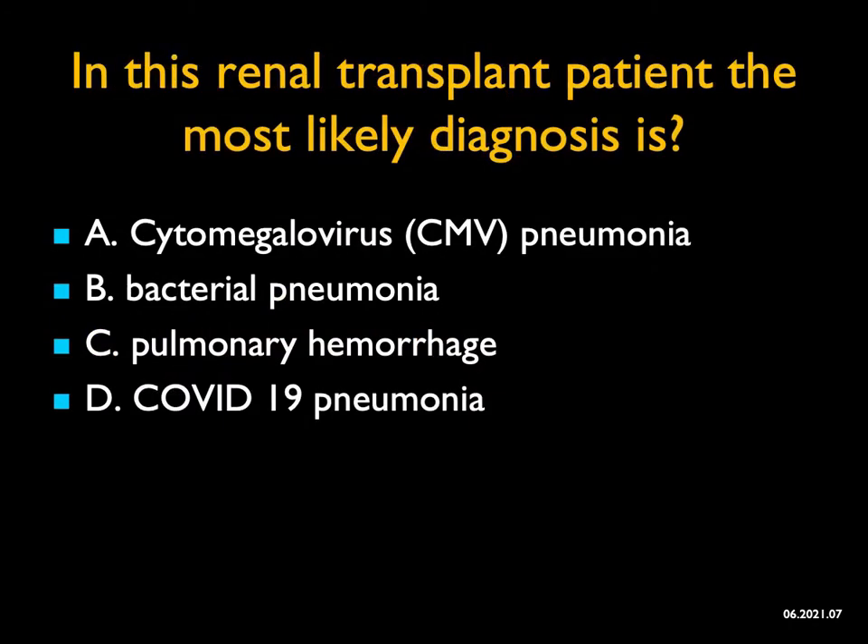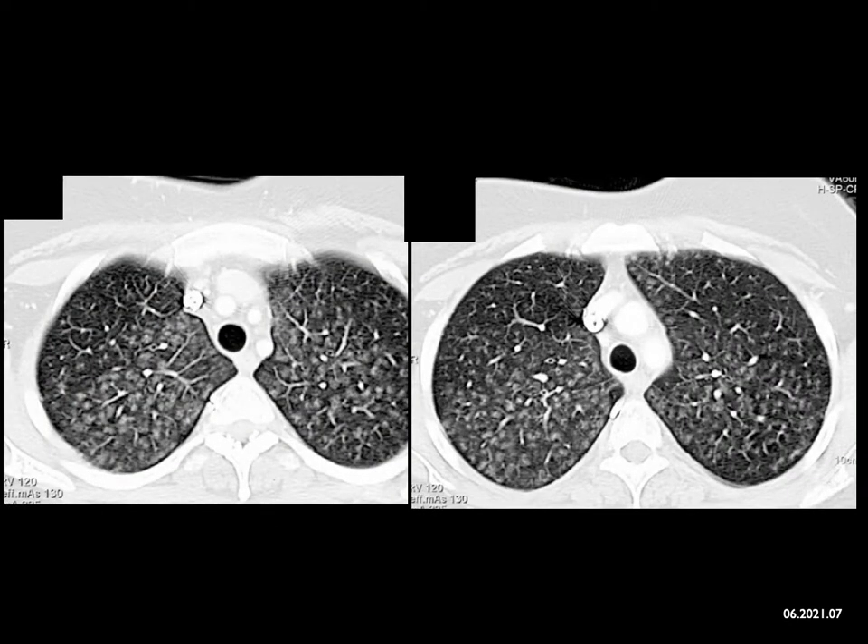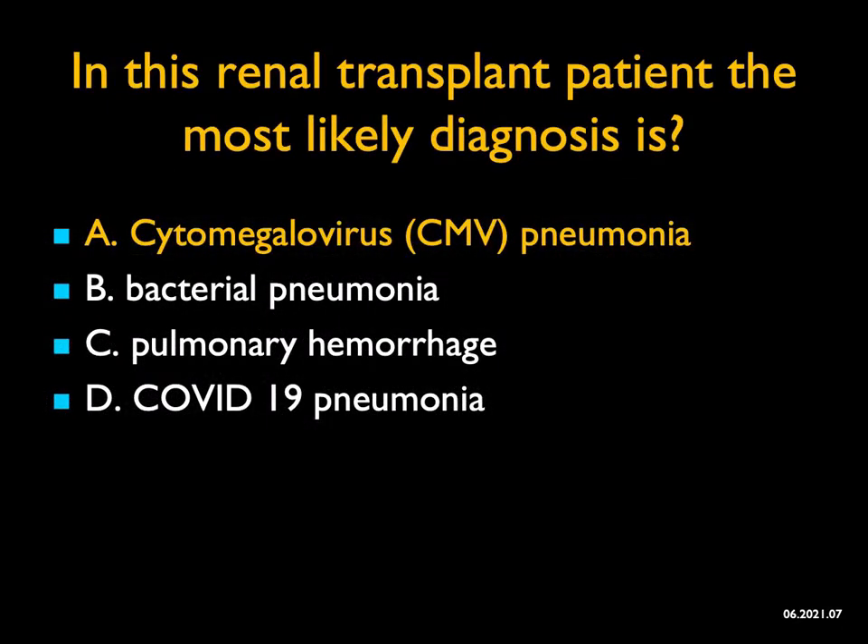In this patient with a renal transplant, the most likely diagnosis is... You're looking at infection. This is not the typical appearance of bacterial pneumonia. Pulmonary hemorrhage is considered, but it's usually denser. COVID pneumonia is more of an alveolar process involving the mid to lower lungs, not the upper lung zones. This is a really good case of CMV pneumonia — the airspace filling is very classic for viral pneumonitis. It's not a fungal infection by appearance, not hemorrhage. CMV pneumonia is the best answer.